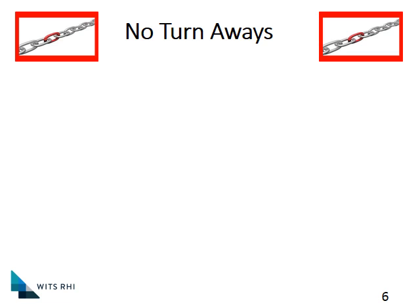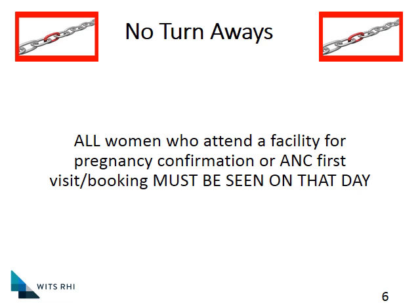The first key point is a simple principle called no turnaways. It simply states that all women who attend a facility for pregnancy confirmation or for an ANC first visit booking must be seen on that day. It's been quite traditional, because antenatal takes more time, to diagnose the pregnancy and then give the woman another day to come in for a proper workup. Unfortunately, lots of women do not necessarily return — it's difficult to get time off work, and they might only come back long after 20 weeks. Therefore, it's absolutely essential to already capture them and get them onto treatment on the day that you see them.